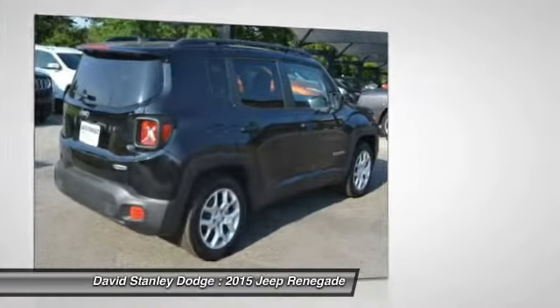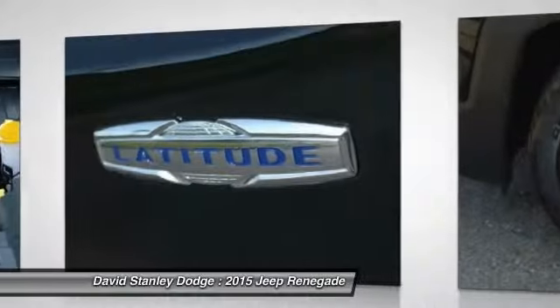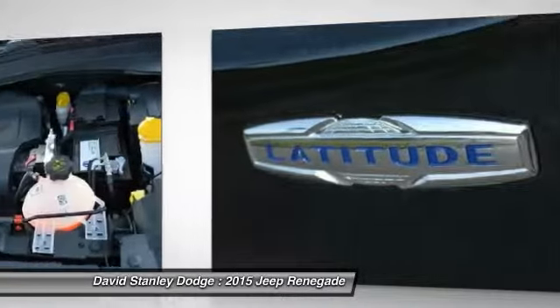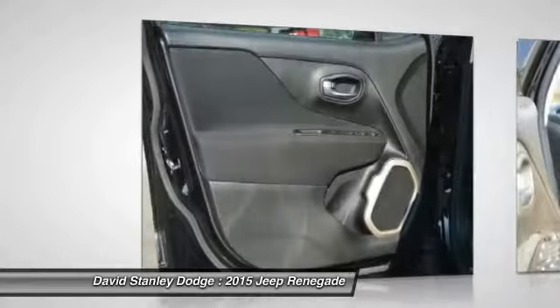Here are some of this vehicle's great options: traction control, leather-wrapped steering wheel, dual airbags, power steering, front air conditioning, and four-wheel disc brakes.